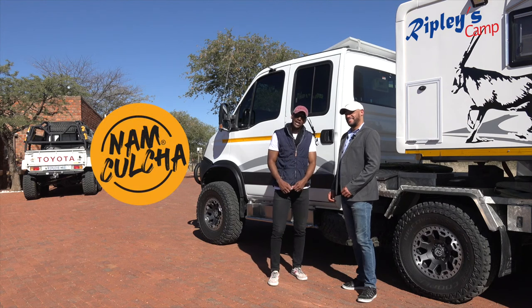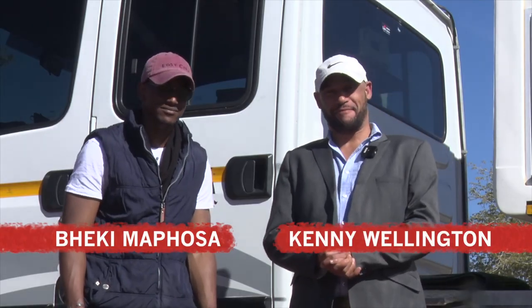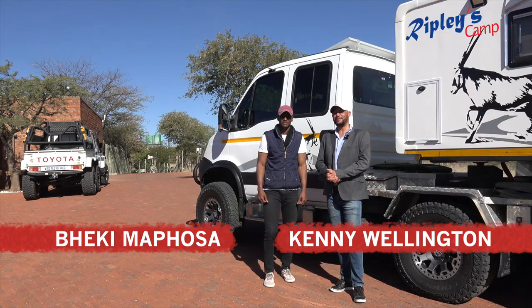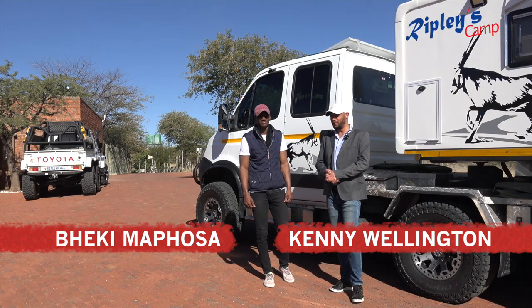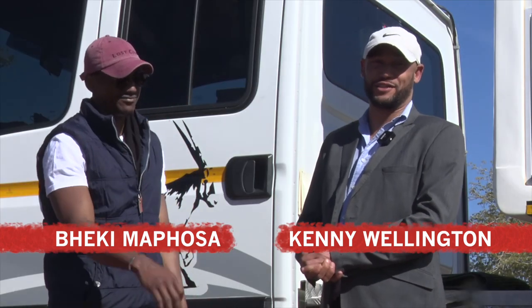Welcome to the NOM Culture Show. I'm Becky and I'm Kenny. In this first episode, we go to Ripley's Camp, which is 20 kilometers outside Windhoek, and we show you all the cars, all the food, all the leisure and all the community that we have on this show.